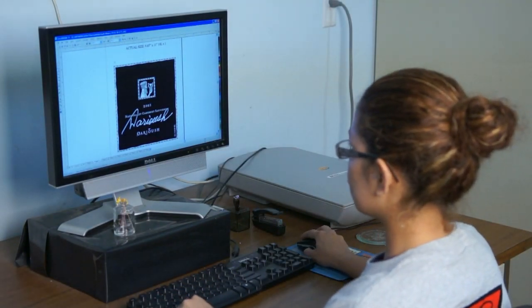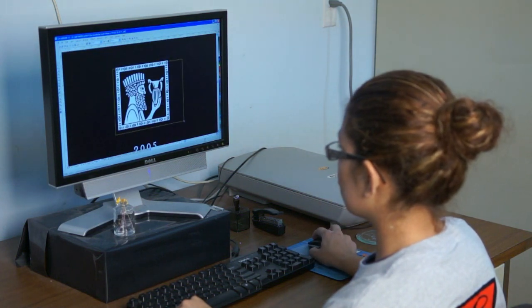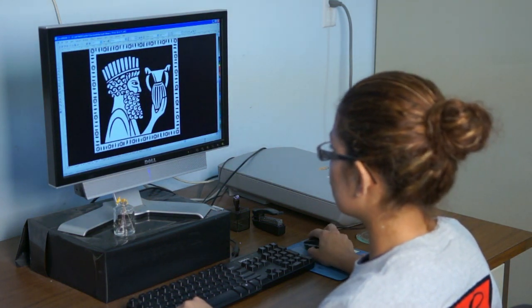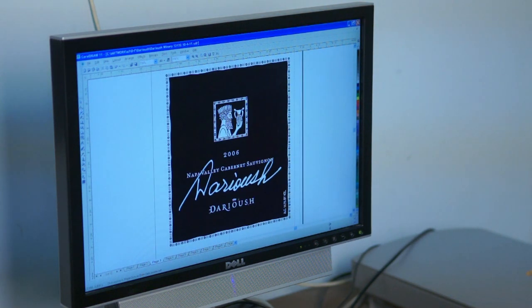Here is Sandra working on label art. The black and white part of the artwork is what gets etched or sandblasted into the wine bottle. Etched Images is known for its unequaled craftsmanship and really fine detail. Of course, that all begins with the artwork setup.